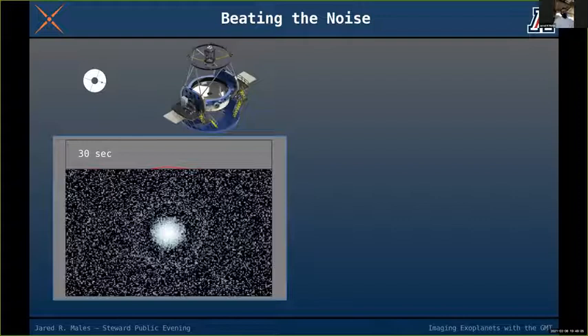Everything adds extra light to your images, causing us to work hard to see faint objects. This is a representative example of what it's like to look at a star through a field of noise — for an arbitrary set of parameters, a 30-second exposure on the smaller 21-foot Magellan telescope.